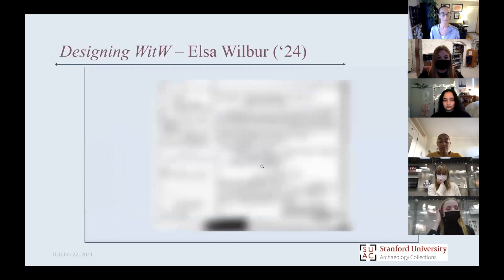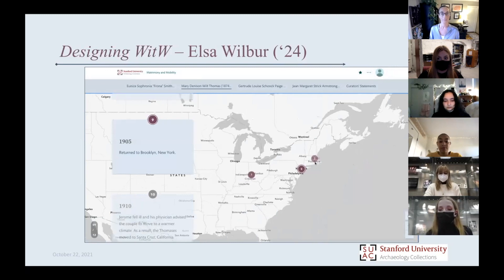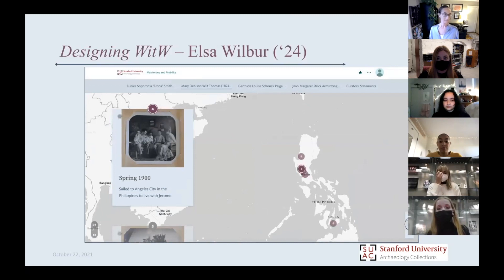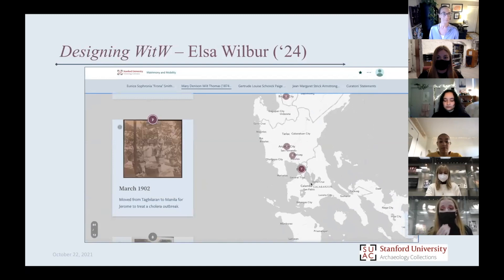You can zoom in on every picture to focus on the activities. The exhibit is divided into four parts — four categories of women: women who traveled because of marriage, women who traveled because of scholarship, women who traveled because of professionalism, and we also had to create an et cetera category simply because there were some women we did not have enough information about, which is unfortunate but also incredibly common when studying women.